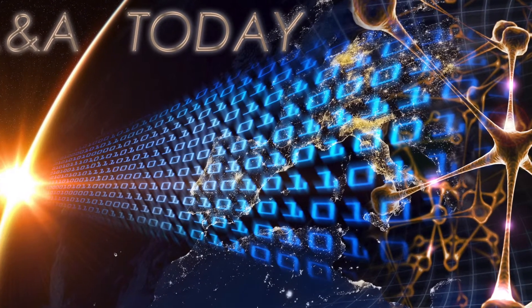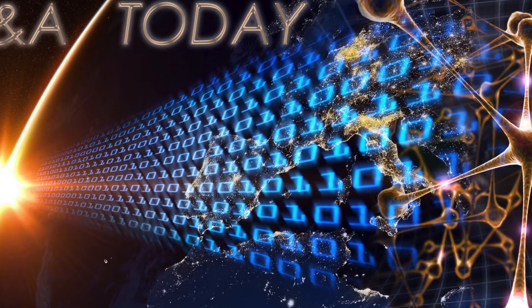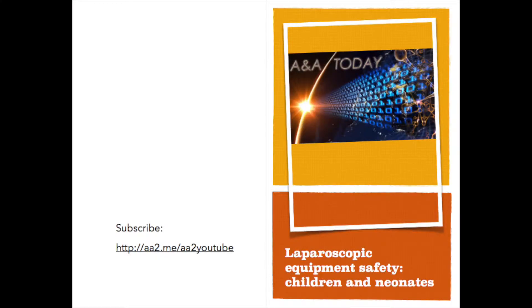This is Lance Lichter for AA Today on behalf of Dr. Susan P. Taylor. Laparoscopic Equipment Safety, Children and Neonates.